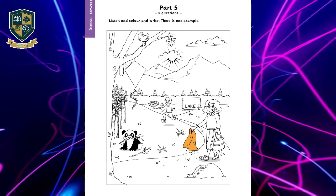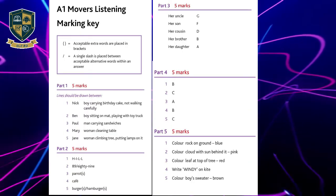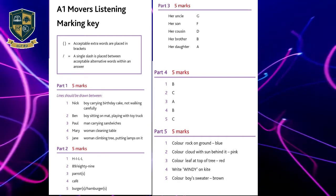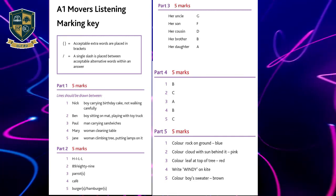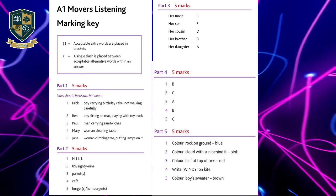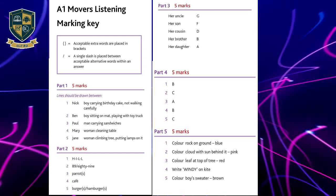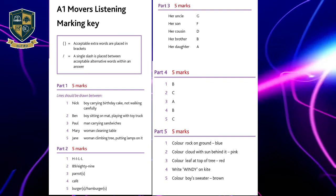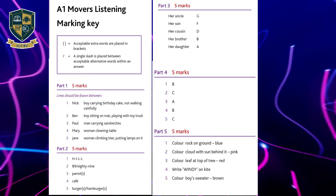That is the end of the Movers' Listening Test. Thank you.